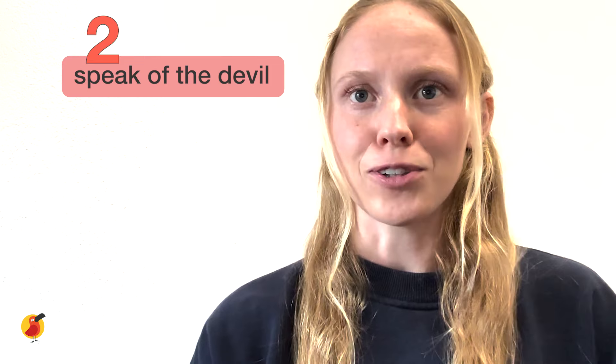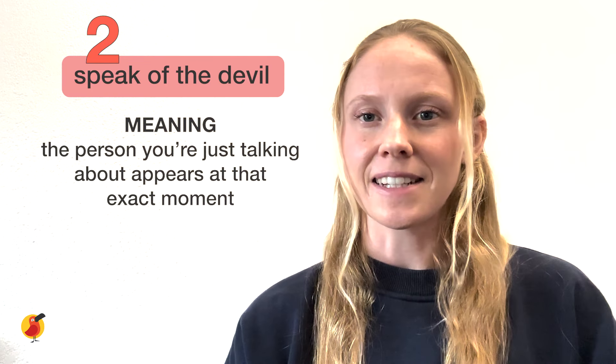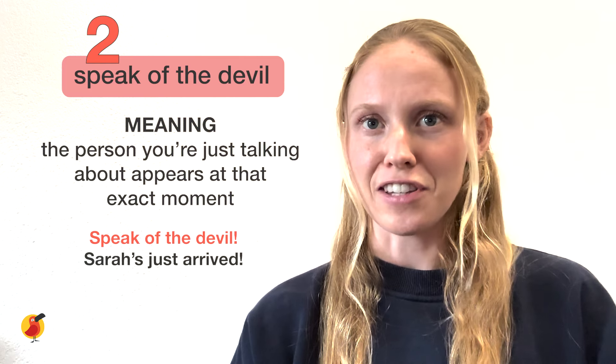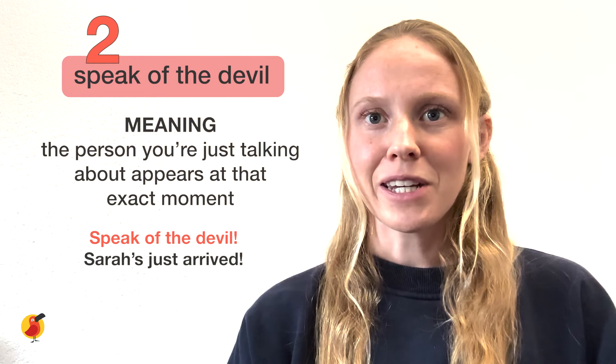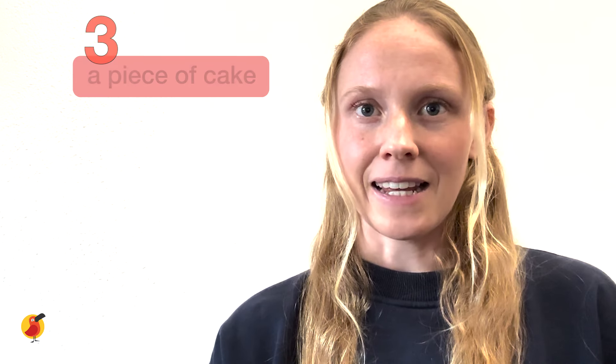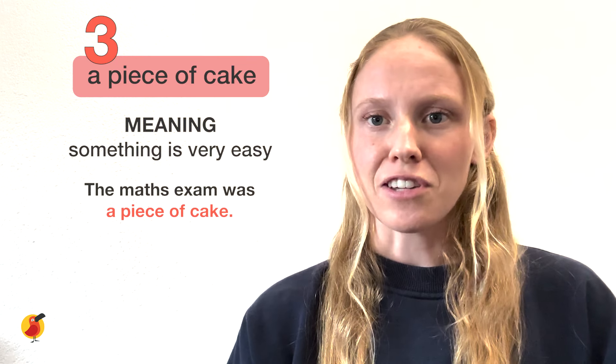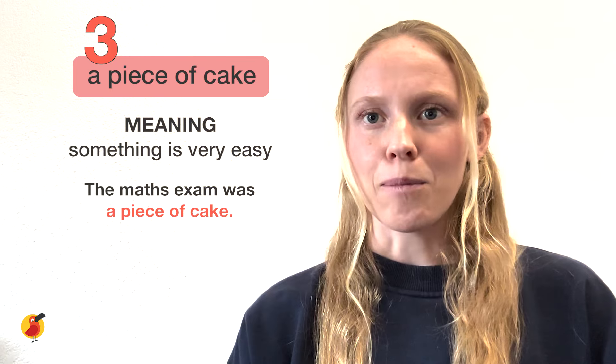The second idiom is 'speak of the devil.' This means that the person you're just talking about appears at that exact moment. For example: 'Speak of the devil — Sarah's just arrived.' The third idiom is 'a piece of cake.' This expression means that something is very easy. For example: the maths exam was a piece of cake.